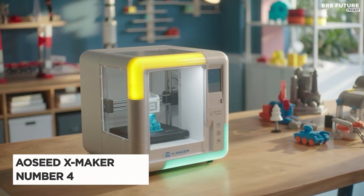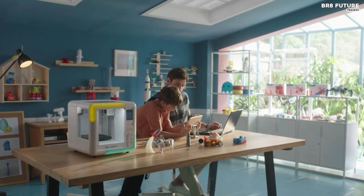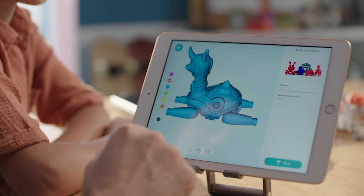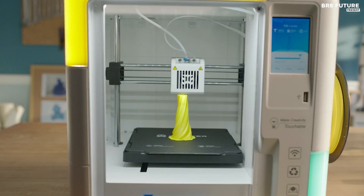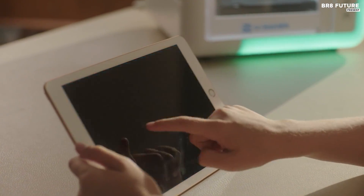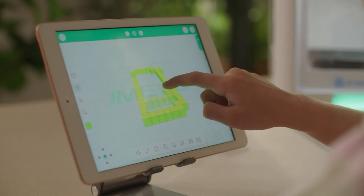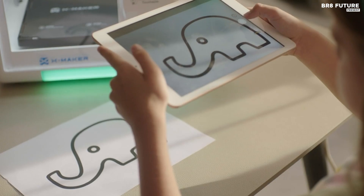The AO Seed X Maker stands out as the quintessential 3D printer tailored for young enthusiasts, specifically designed with children in mind. It presents an enticing blend of functionality, accessibility, and safety features. Its compact size and charming design make it an attractive addition to any young maker's arsenal. Moreover, its comprehensive suite of kid-friendly design software empowers children to unleash their creativity with ease. Despite its focus on child-friendly usability, the X Maker remains a capable device, compatible with standard slicers like Cura and Prusa Slicer, ensuring scalability as young users progress in their skills.